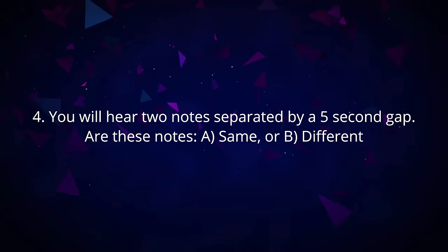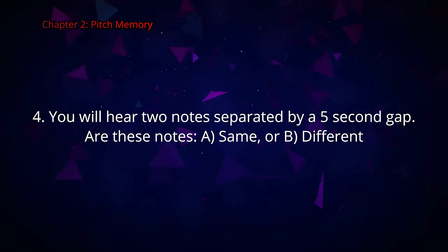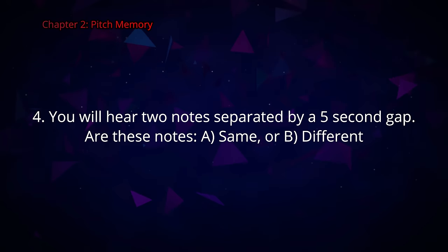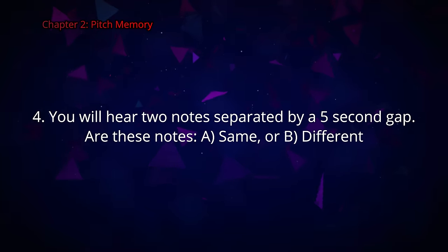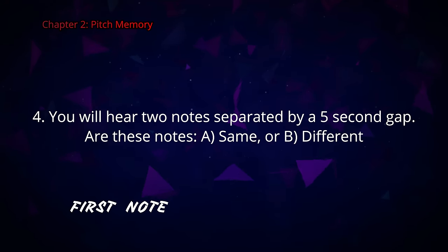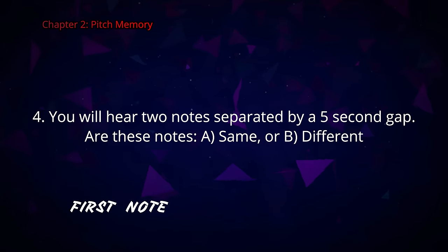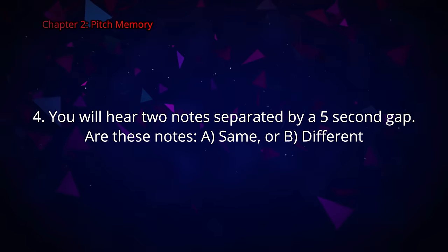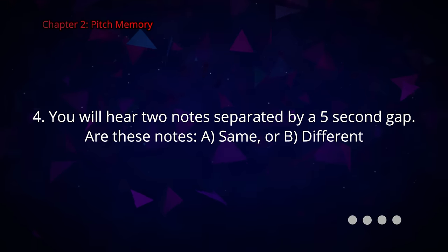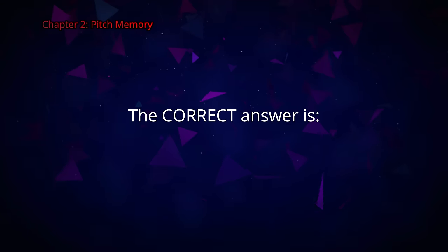Question number four. You will hear two notes separated by a five-second gap. Are these notes A the same or B different? The correct answer is B, different.